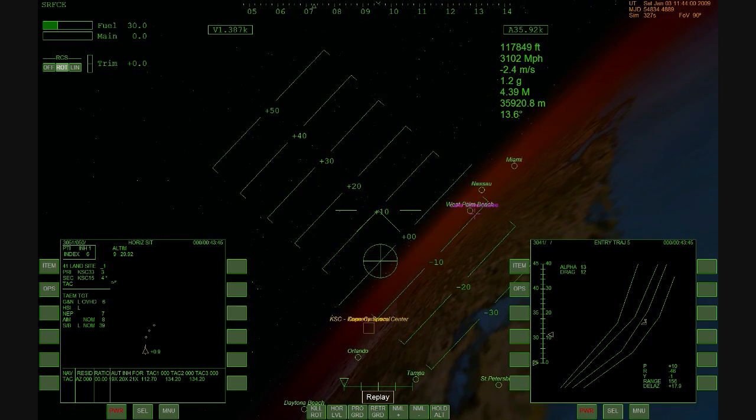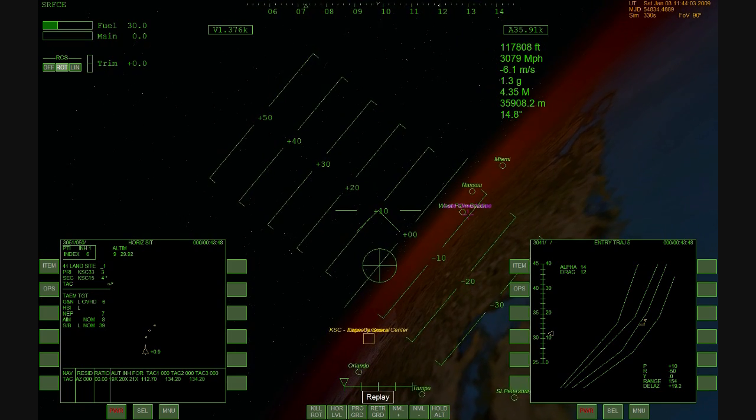Discovery is now crossing the west coast of Florida, just south of Tampa, St. Petersburg area.